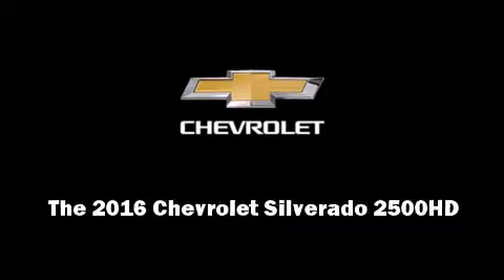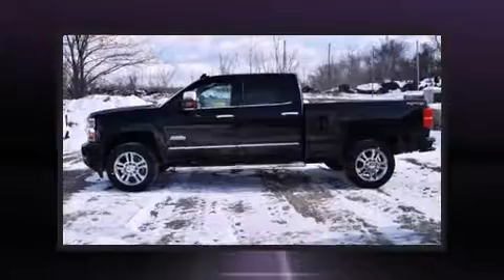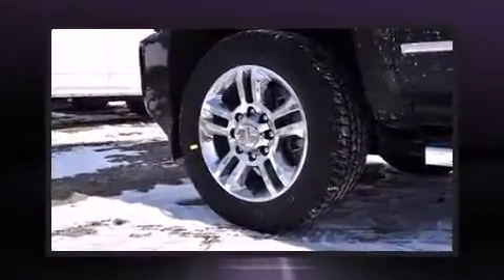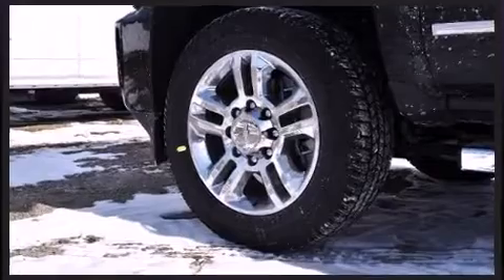Introducing the 2016 Chevrolet Silverado 2500 HD. This four-door, five-passenger truck provides a satisfying ride for all passengers. It features four-wheel drive capabilities, a durable automatic transmission, and a powerful eight-cylinder engine.